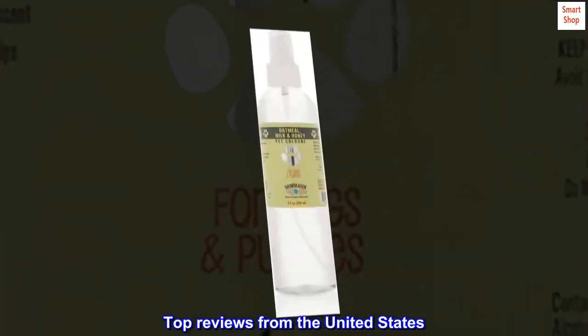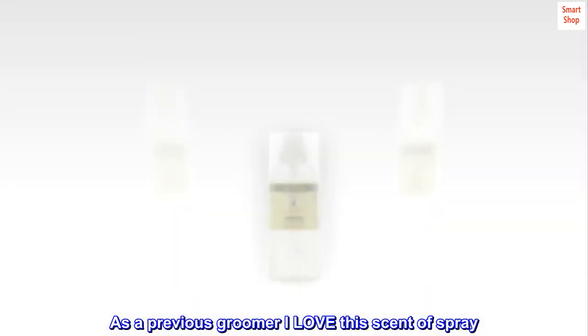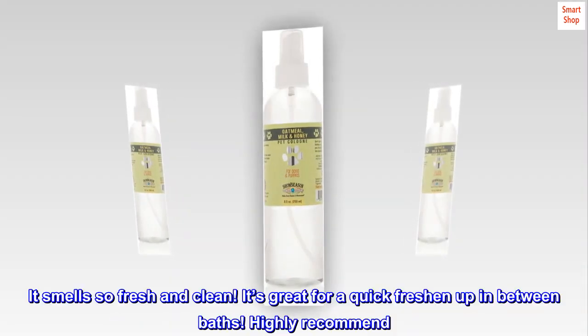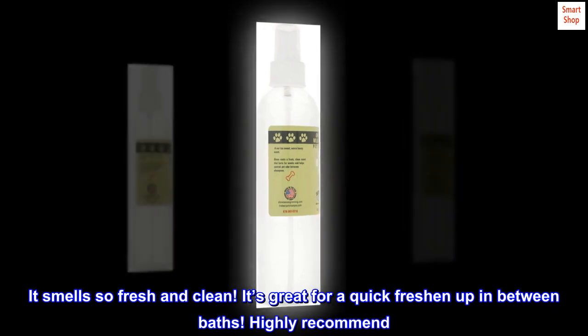Top reviews from the United States. Love this scent. As a previous groomer, I love this scent of spray. It smells so fresh and clean. It's great for a quick freshen up in between baths. Highly recommend.